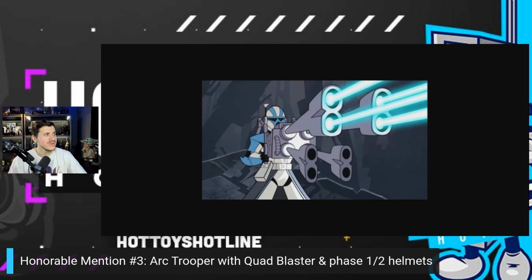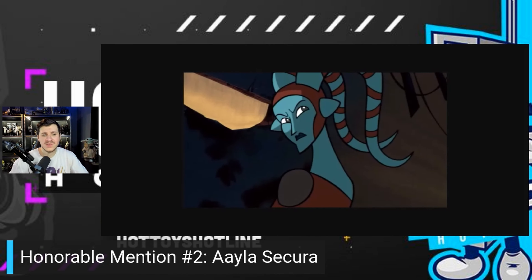My number two honorable mention is the Jedi Aayla Secura. A lot of people would love to see her — not only for a 03 Clone Wars display, but you could also fit her into your Revenge of the Sith display alongside all the other Jedi we already have or have on pre-order. She's definitely a fan favorite, and Hot Toys would do a great job. We've seen them knock it out of the park with the Clone Wars Ahsoka, so they could absolutely nail this one.